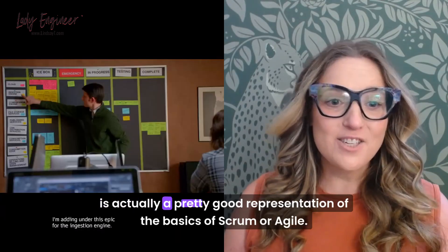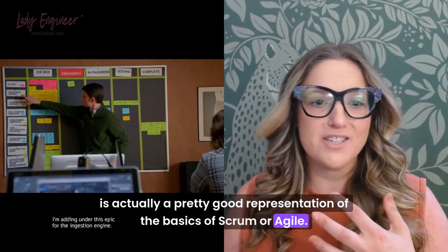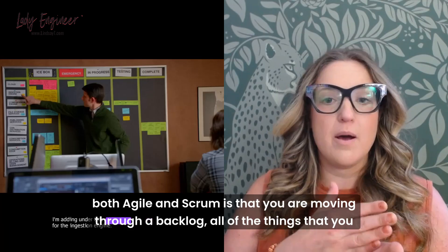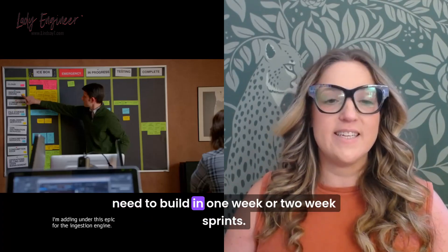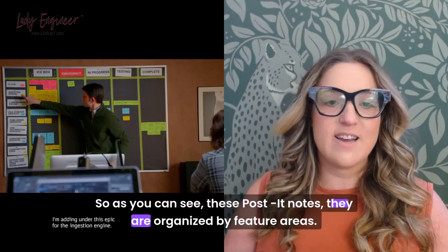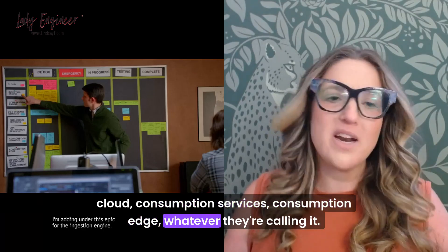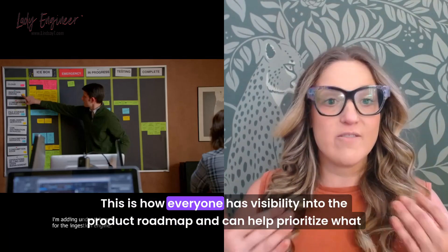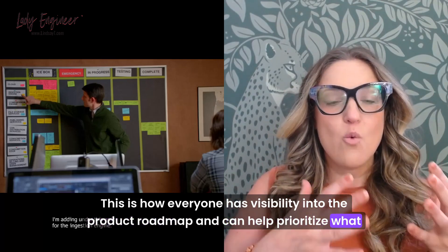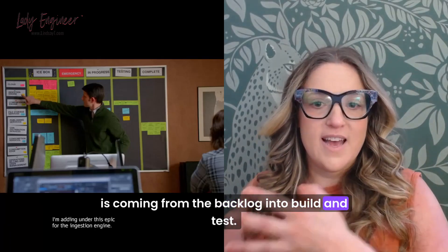This is actually a pretty good representation of the basics of Scrum or Agile. The idea of both Agile and Scrum is that you are moving through a backlog — all of the things that you need to build — in one or two week sprints. As you can see, these post-it notes are organized by feature area: cloud, consumption services, consumption ed, whatever they're calling it. And this is how everyone has visibility into the product roadmap and can help prioritize what is coming from the backlog into build and test.